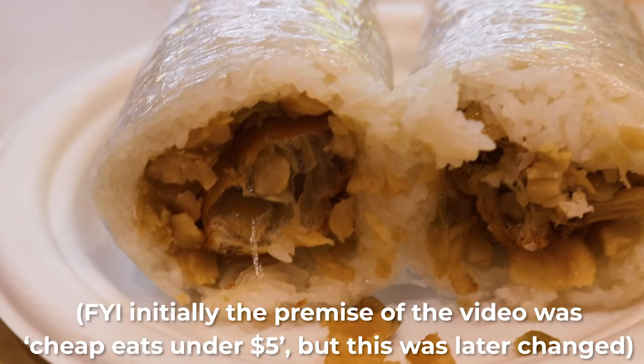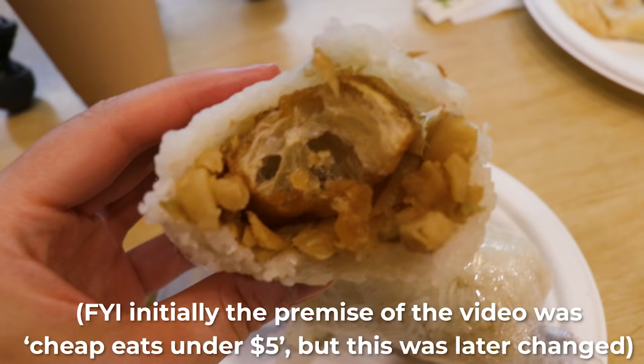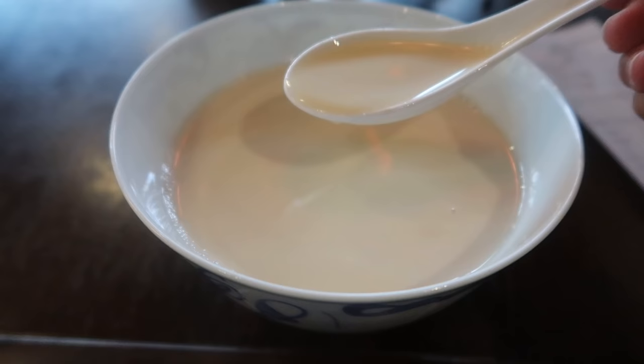That pork floss one is a dollar extra at $6. Keeping in line with today's theme, I've got the plain one — it's carb on carb, but I am here for it. The outside is soft and chewy, and inside there's a crunch from the Chinese dough stick along with the flavour of the pickles. I think it's a great combination, and one of the best pairings is the soybean drink — they go so well together. One of these is probably enough as a lunch for me, and I eat quite a lot.